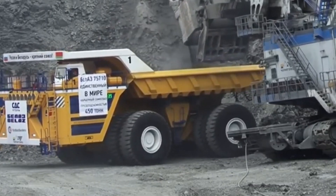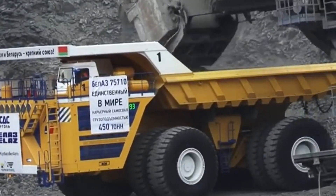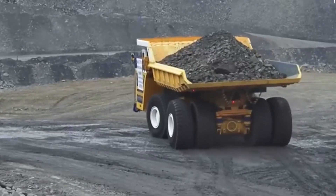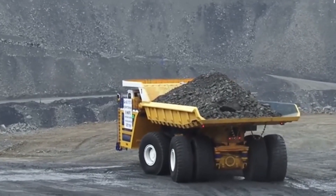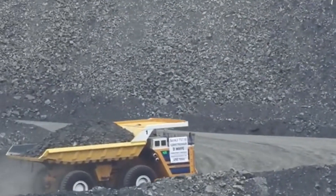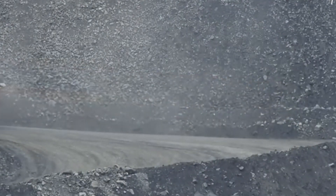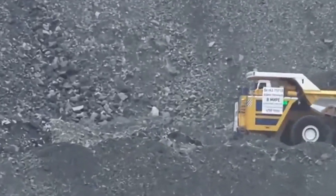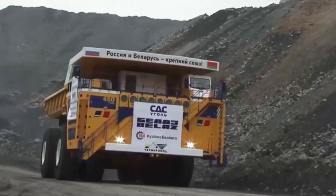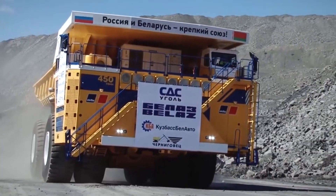Despite featuring a four-wheel steering system, its turning radius is notably wide at 65 feet 7 inches, which is 13 feet broader than Komatsu and 9 feet wider than Liebherr. The maximum body capacity of this mining behemoth is a staggering 351 cubic yards, a capability that dwarfs regular dump trucks. One of the unique features of the Bell AZ is its dual front wheels, with each tire weighing a whopping 5 tons and costing around $90,000 a piece. If you dream of owning this colossus, be prepared to part with around $5 million, as the Bell AZ-75710 is truly in a league of its own, both in terms of size and price.